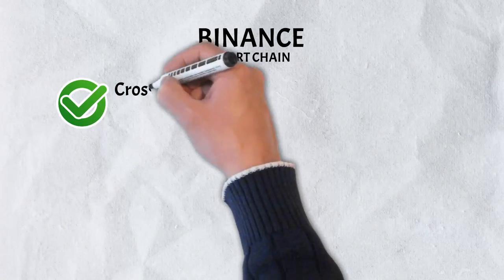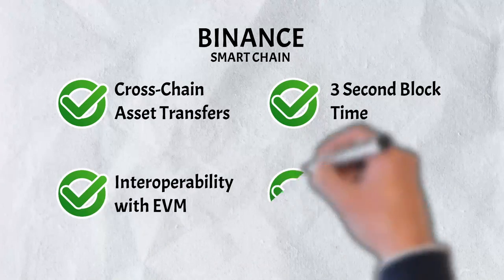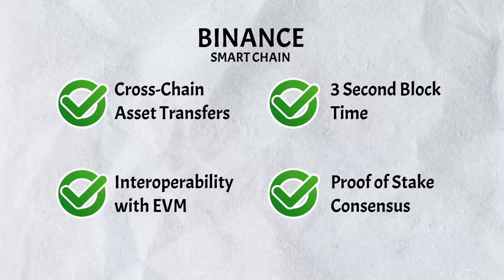It has cross-chain asset transfers, a three-second block time, interoperability with the Ethereum Virtual Machine, and a proof-of-stake consensus algorithm.